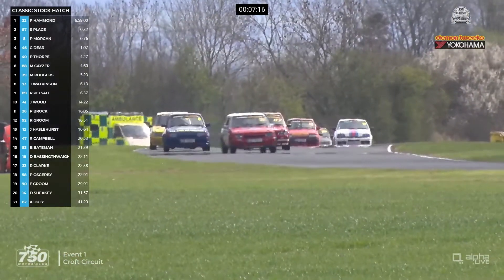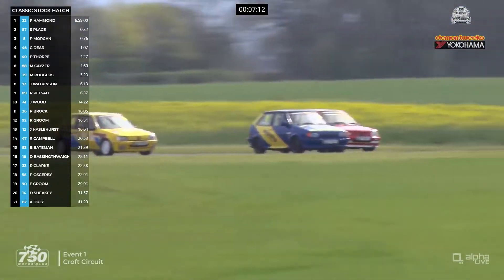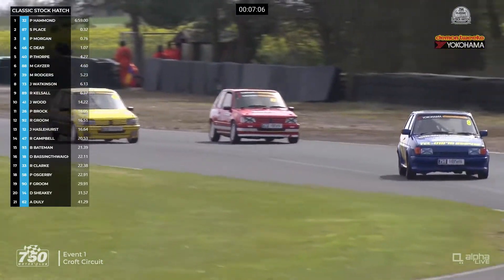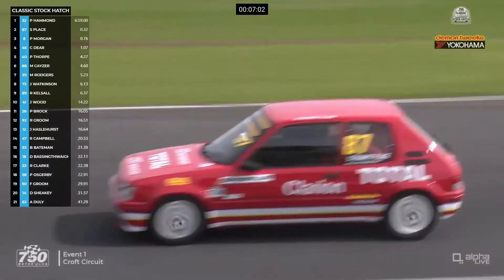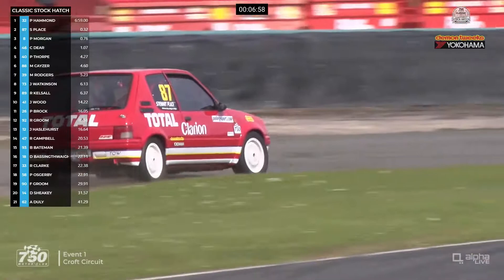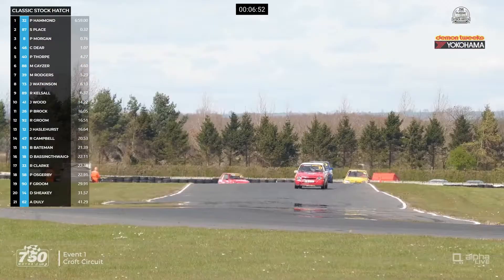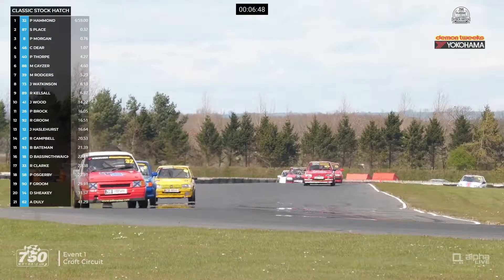Stuart Place challenged for the lead in front and that's held him up — he's not been on the right line. He's side by side with Pete Morgan now through the Jim Clark S's. It's fully committed round here, and Stuart Place bails out of it — he might lose another place. But he keeps ahead of Chris Deere. He's going off now — Stuart Place has outbraked himself down towards Sonny, and he's off the track and dropping down positions. Change for fifth as well because Martin Kayser has got through, but he's off the circuit at Sonny as well.